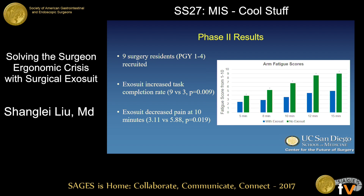Nine surgery residents were again recruited, and across the board they experienced a significant decrease in fatigue when wearing the device compared to not wearing it, as seen on the graph on the right. Wearing the exosuit significantly increased the chance of completing the task. While most subjects who were going to fail did so at 10 minutes, there was a notable decrease in pain experienced by those wearing the exosuit at that point.